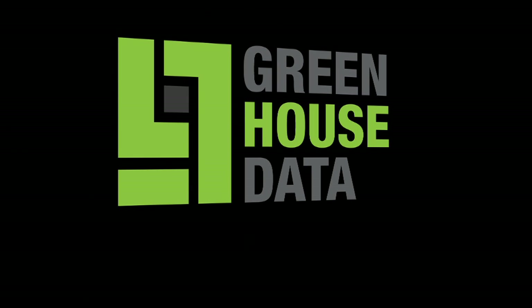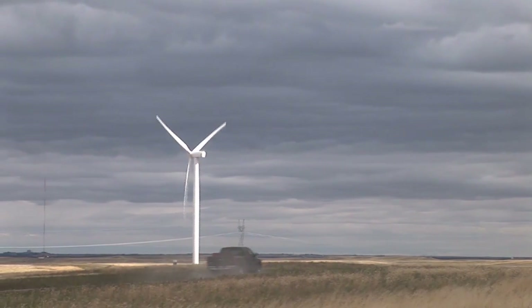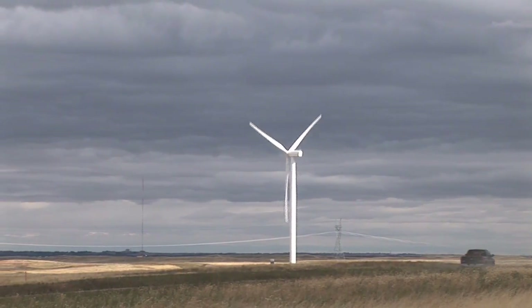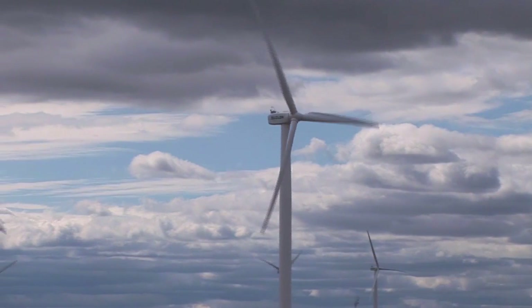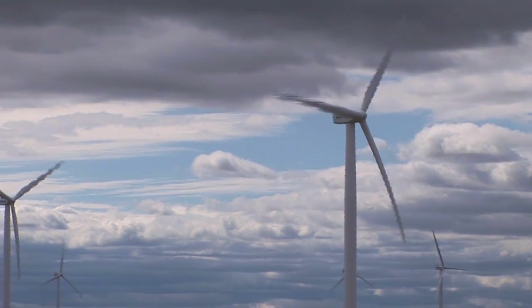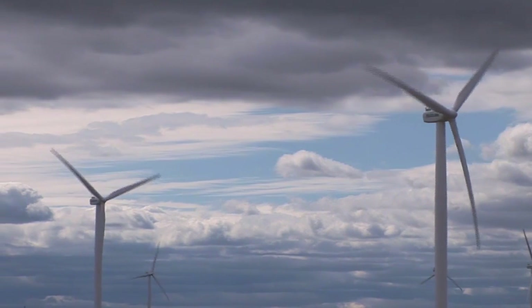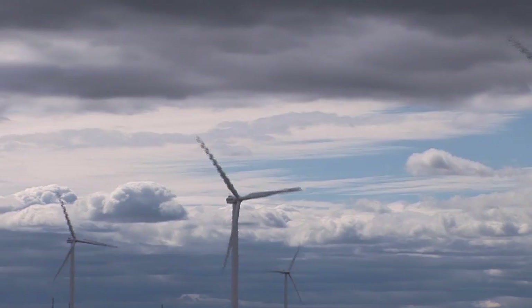Greenhouse Data is a 100% wind-powered data center facility that offers co-location and managed hosting services to clients around the country. We get our power from our local power company, Cheyenne Light, Fuel & Power, which is able to provide about 20% of that energy through their local wind farm about 8 miles west of town. We then buy renewable energy credits from a company down in Boulder, Colorado that will offset all of the additional wind energy needs that we have here at our data center facility.